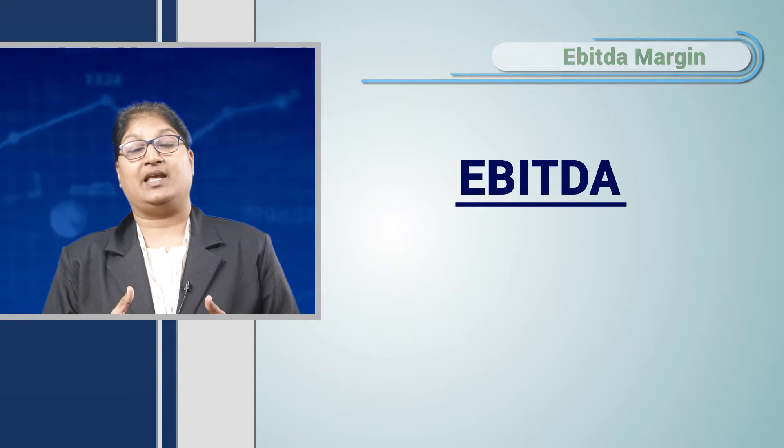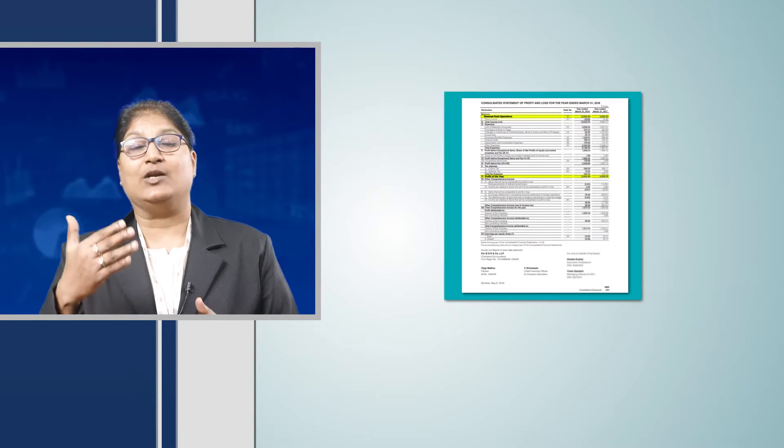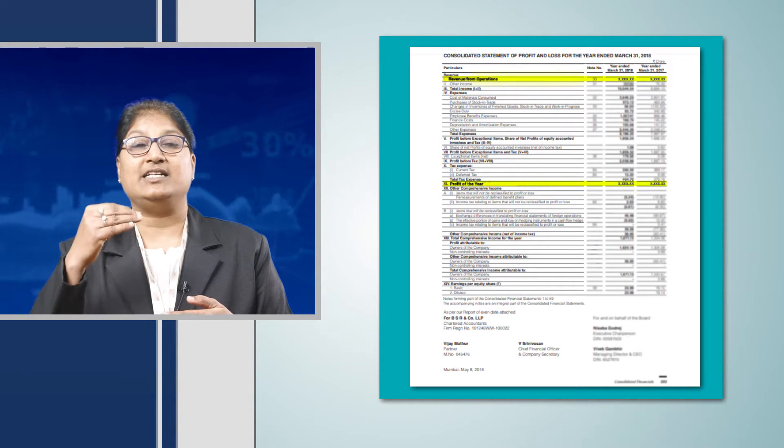Now, what is EBITDA? EBITDA is earnings before deduction of interest, tax and depreciation. That means from net sales when we subtract total expenses, we add back these non-cash items like depreciation and the expense like interest. So when we look at any company's annual balance sheet, we will see in the consolidated financial statement that they have taken into account the earnings before interest, tax and depreciation when preparing the profit and loss statement.